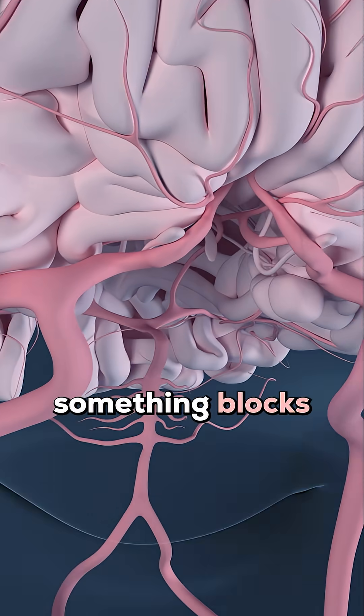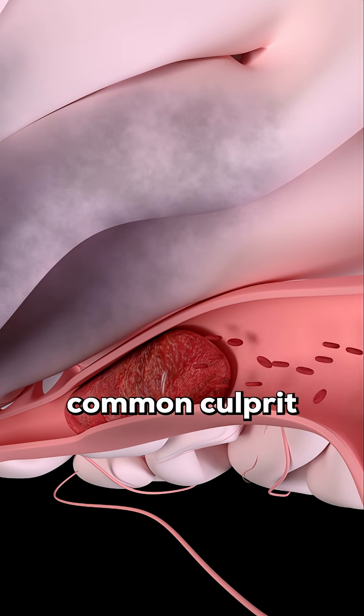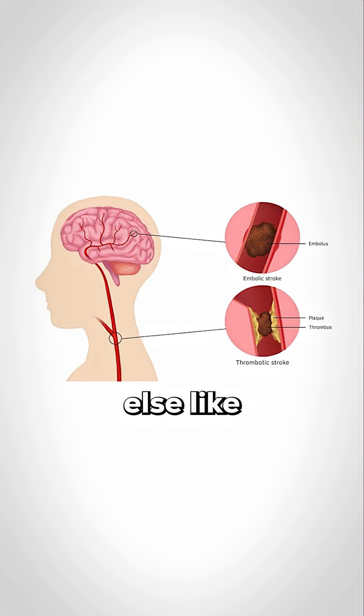During an ischemic stroke, something blocks one of these vessels, cutting off the blood flow. The most common culprit is a blood clot — either a thrombus, which forms right in the brain's arteries, or an embolus, which travels from somewhere else, like the heart.